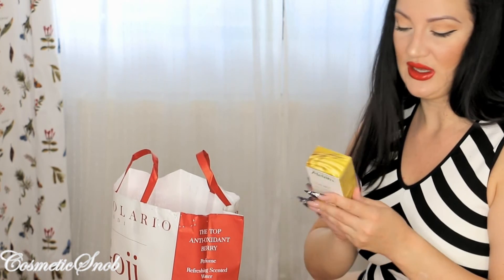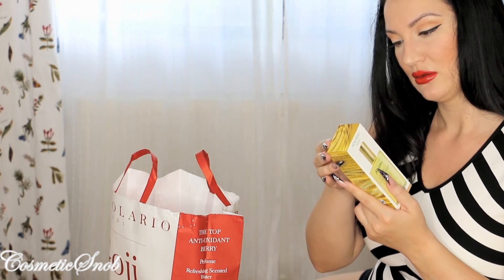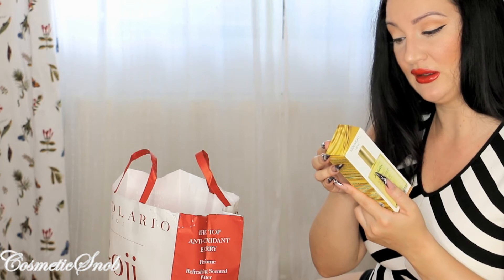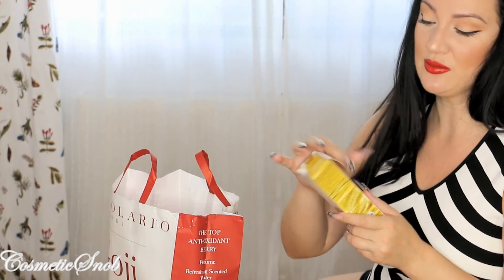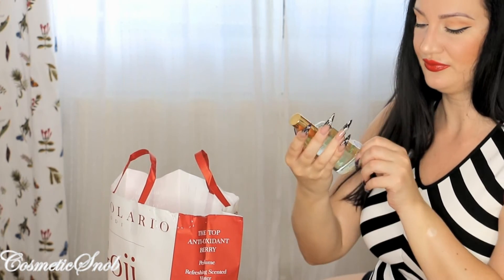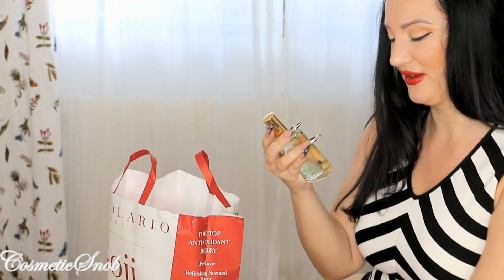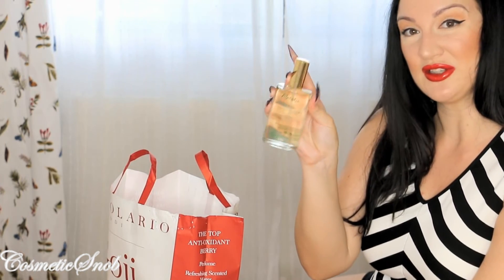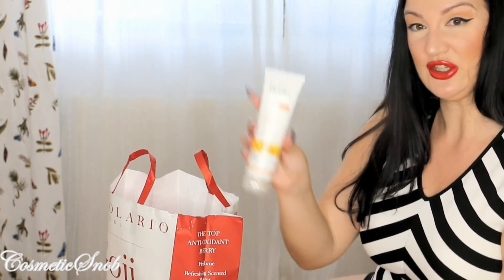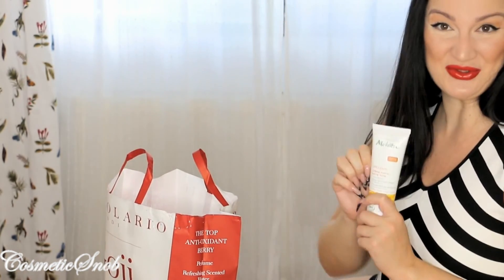I also got an extraordinary oil with Argan oil, Candy oil, and Buriti oil — the same oils as in the previous one but without the shimmer. Love it. I'm gonna love using this. From the same range I got a huge hand cream which I'm dying to try.